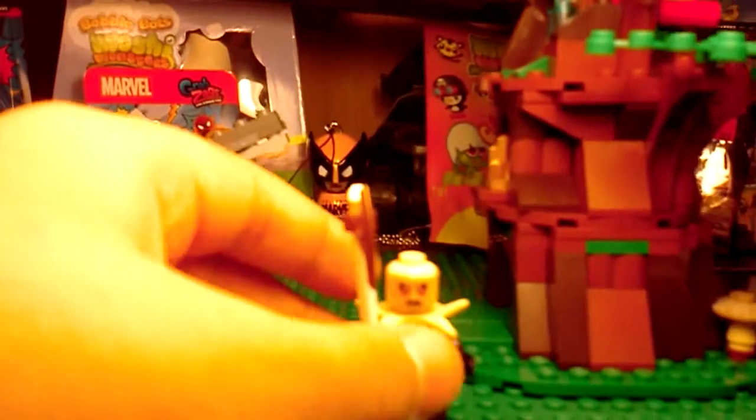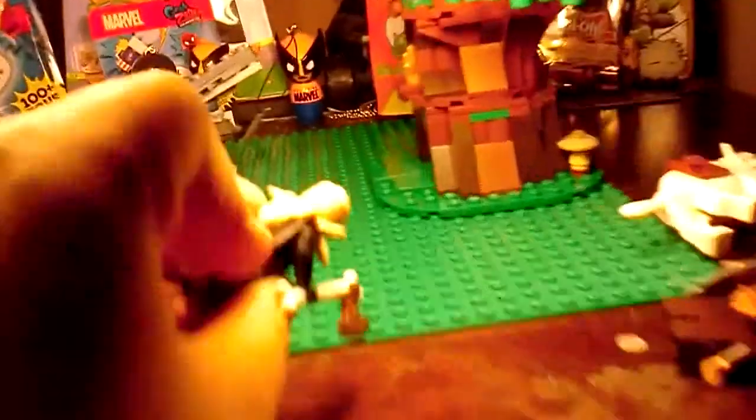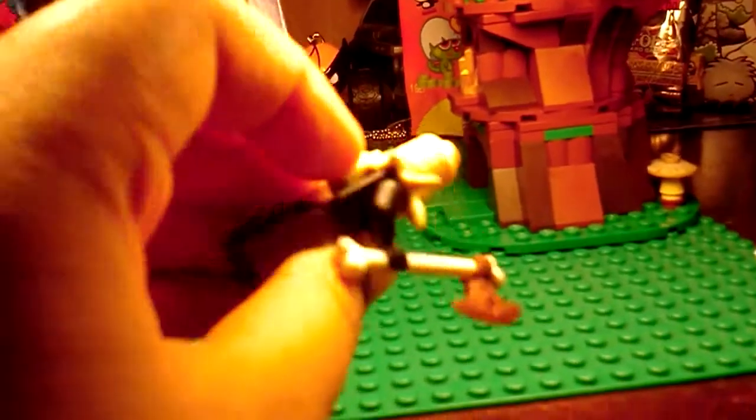I really like Yaznag. I don't know why, it's just he has really cool printing, and that little piece — I want it, it looks so cool. So Yaznag, I really like.